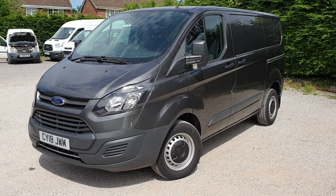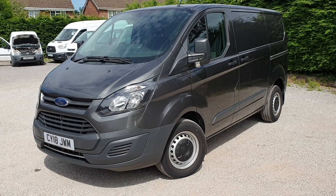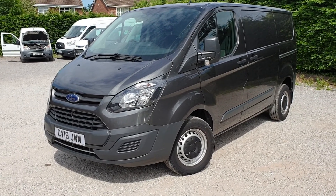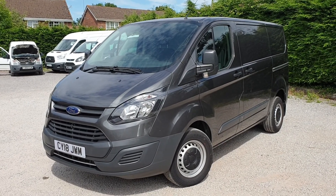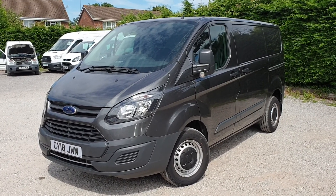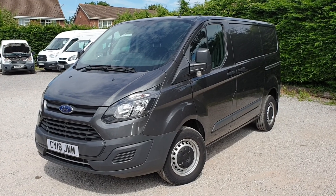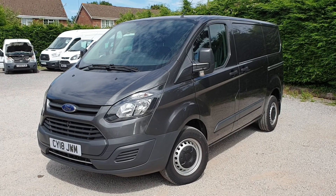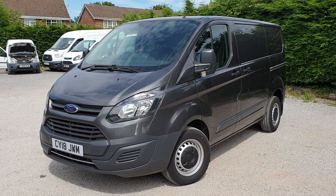Hi, I'm Jason, and I'll walk you around this Transit Custom today. For sale here at Roywood Transits, we've got a Ford Transit Custom. It's June registered 2018 on an 18 plate. It's a 290, a one-tonne payload, L1H1 short wheelbase low roof, base model, magnetic grey, and it also has the LED load lights in the load area.